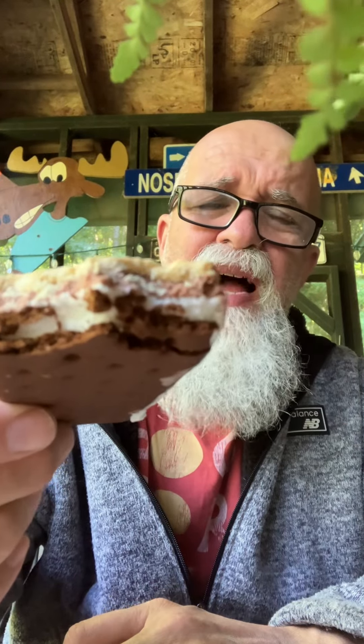I'm going to give this a 6.7 out of 10. Have a great day. I'm the beaver. Bye for now.